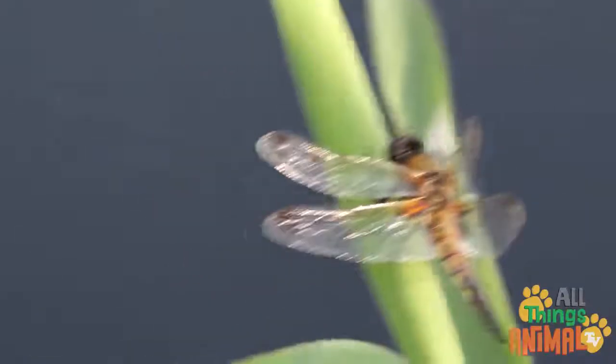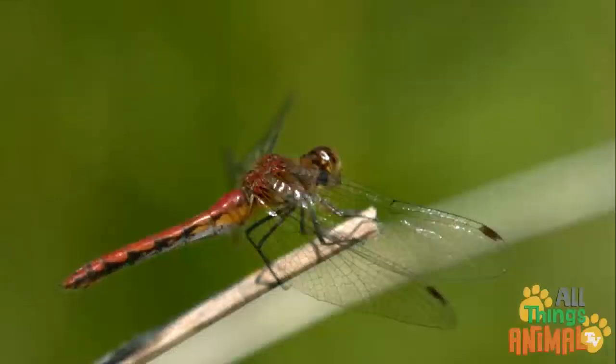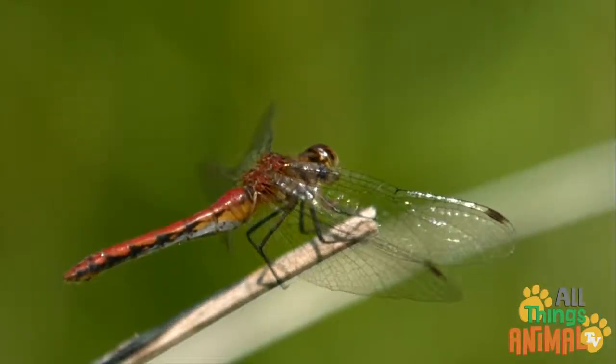Dragonflies are super quick. They are among the fastest insects. So we'll need to slow everything down to see their four fantastic see-through wings in motion.